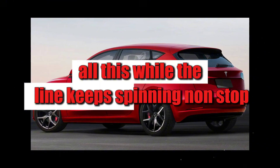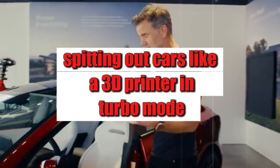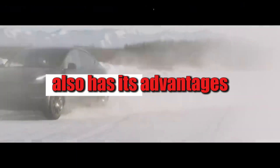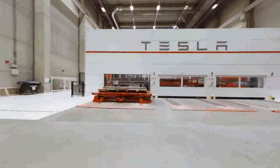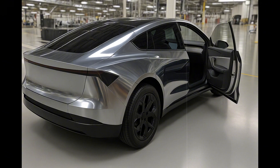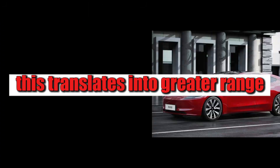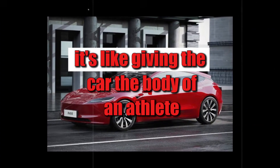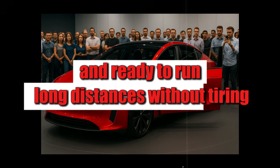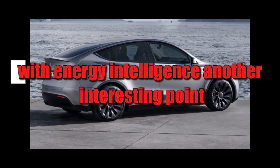The choice of aluminum as the main material also has its advantages. Besides being lighter than steel, it allows for the creation of more rigid structures with fewer welding points. In electric cars, where every kilogram counts, this translates into greater range and better performance. It's like giving the car the body of an athlete — light, resistant, and ready to run long distances without tiring. A brilliant idea that combines cutting-edge engineering with energy intelligence.